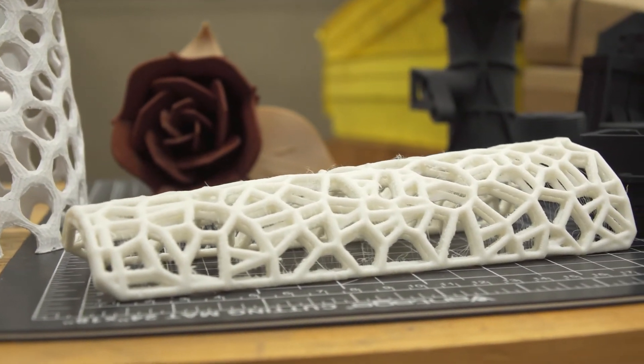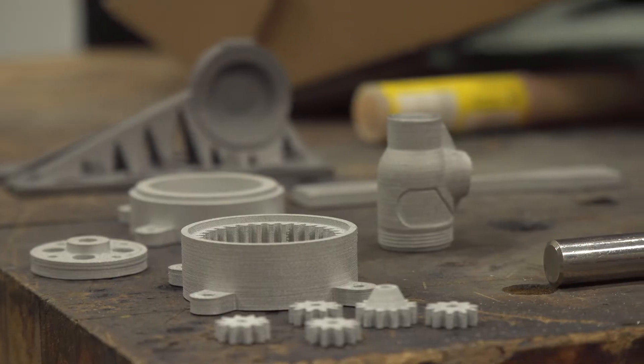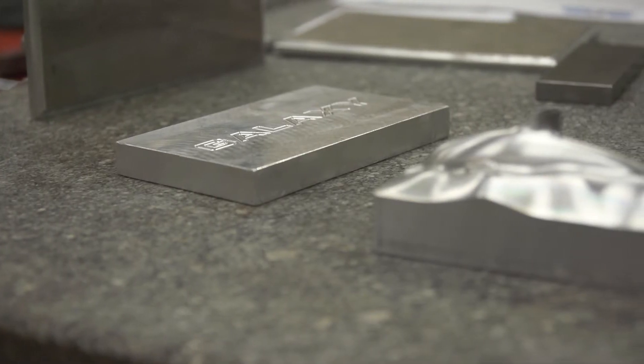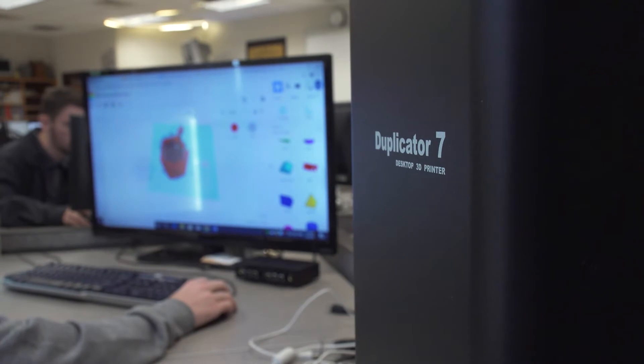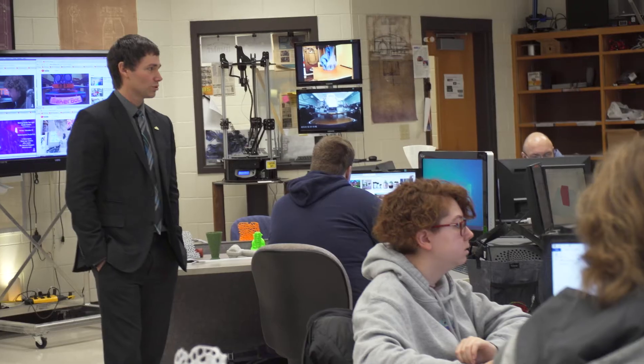It was going to free engineers up to design things that were completely impossible. It was going to allow fabricators to actually make something without using normal skills — they can be doing something else while the printer is running. The very first thing we actually printed was a batarang — something simple — but having that realization put us on the path to creating an entire program around this.